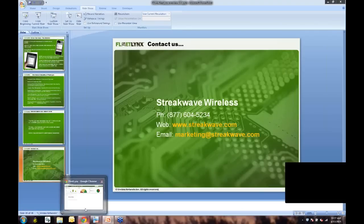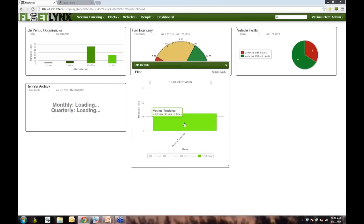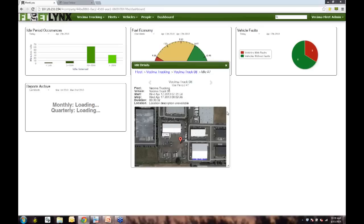Now we'll flip over to the portal for the black box side — what your fleet management group looks at on a daily basis. This is the dashboard for the portal. It provides an overview of the entire fleet, with three main items you'll be looking at regularly. On the left you can see idle period occurrences. We can drill down to specific trucks — in this case I drilled down to an idle period occurrence over 30 minutes on truck 8. You can see the timeline of when it happened, and one step further, you get a Google satellite view of exactly where that idle period occurred.